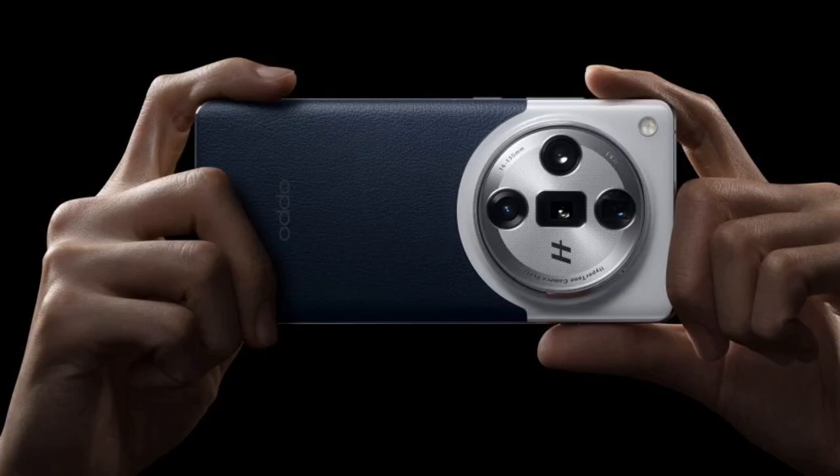Oppo has just launched the Find X7 Ultra Satellite Communication Edition in China, and it's now available for sale in the country for 7,499 yuan (~$1,036).